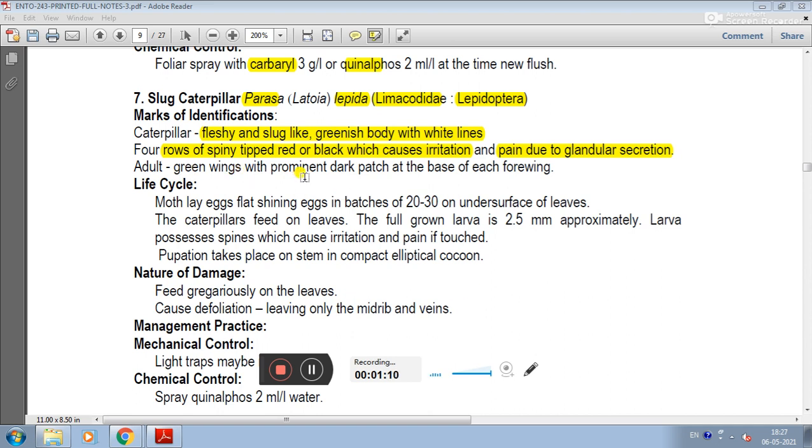The adult has green wings with a prominent dark patch at the base of each forewing. The moth lays flat, shining eggs in batches of 20 to 30 on the under surface of leaves.